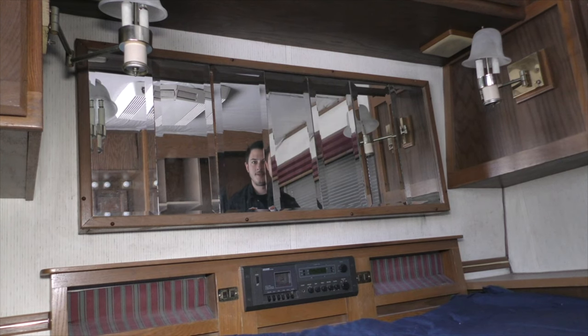One of the more common questions we get is, is there a mirror where the headboard should be in the bed? The answer is yes, there is.